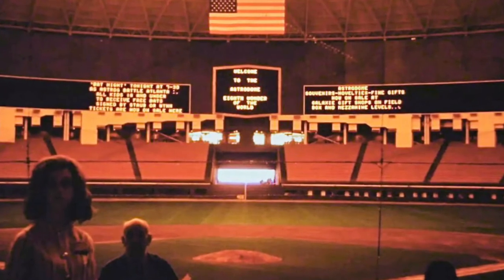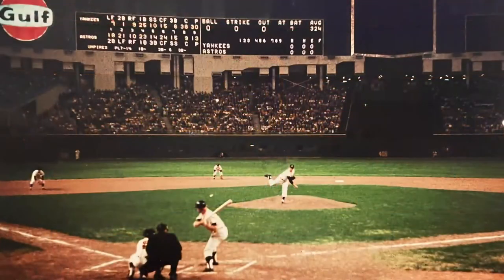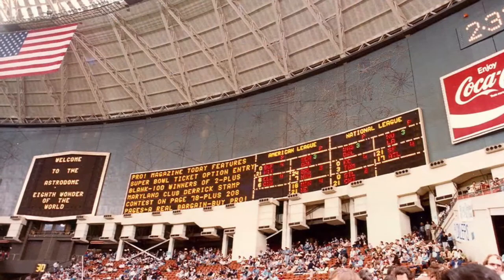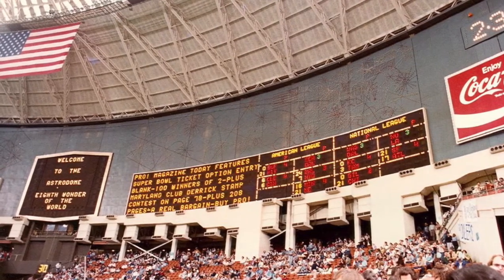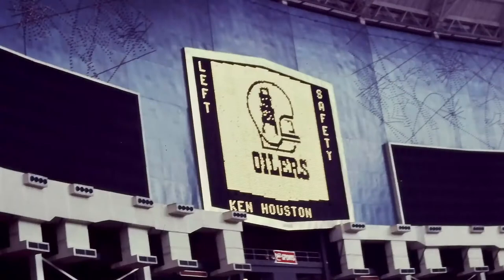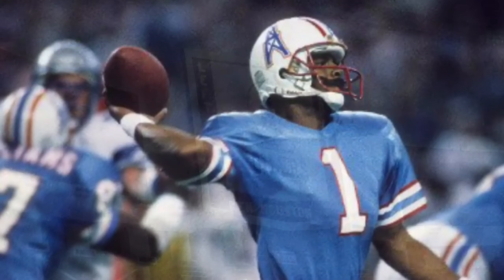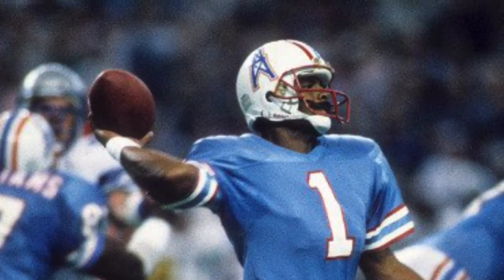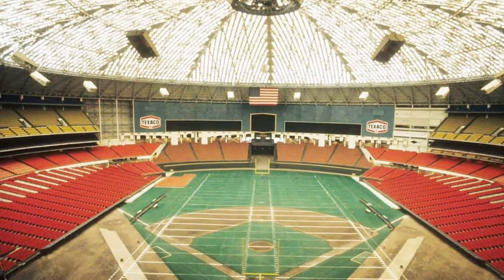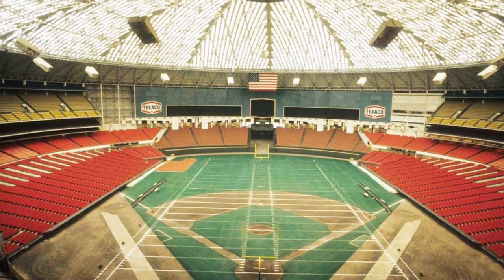Although the Home Run Spectacular transcended time, the technology used for the Astrodome scoreboard did not, and it became outdated. Replacement talks came in the early 80s as the Astrodome was in the middle of several other modern upgrades. Replacement discussions went into high gear by 1987 when the Houston Oilers threatened to leave the city if they couldn't get more seats in the Astrodome, which was considered to have one of the nation's smaller seating capacities for football by the late 80s.